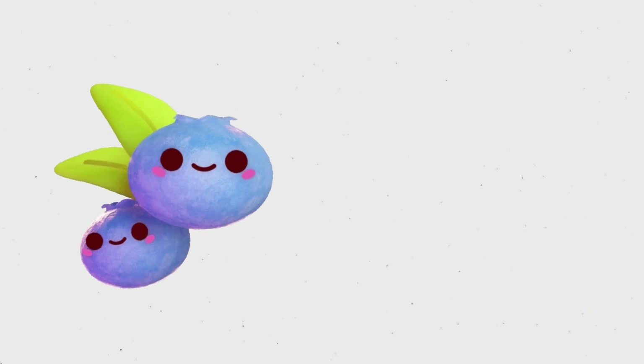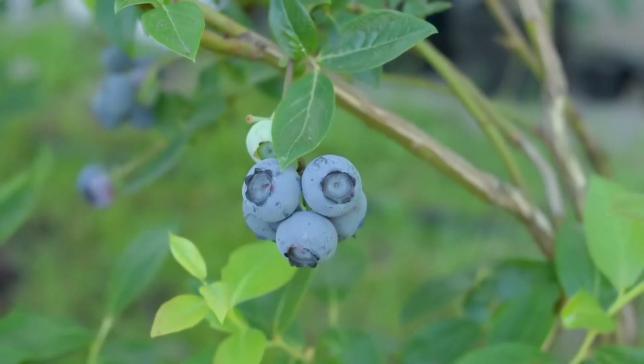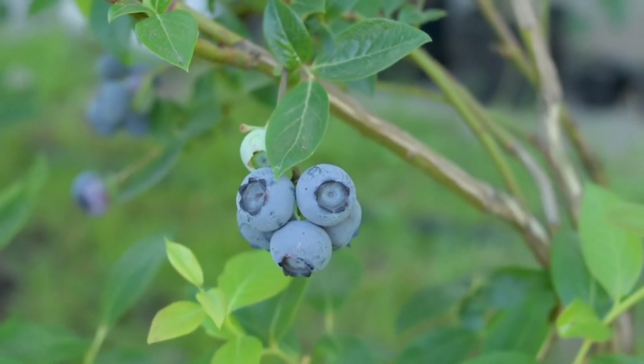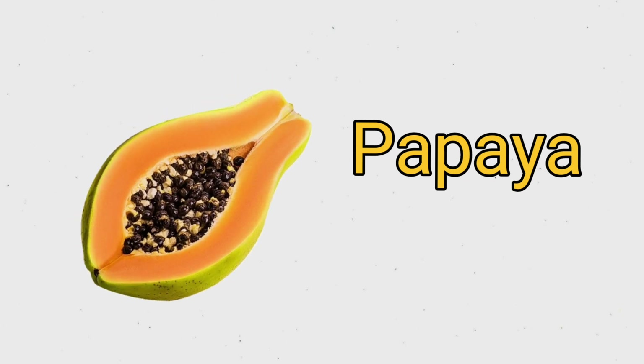These are blueberries. B L U E B E R R Y. Blueberry. This is papaya. P A P A Y A. Papaya.